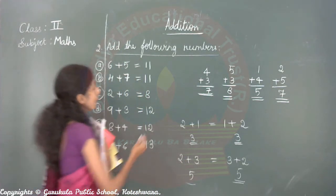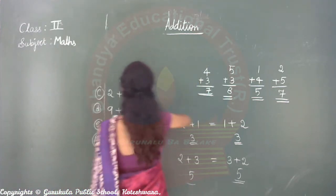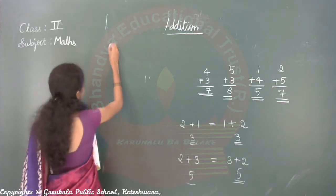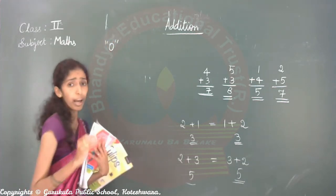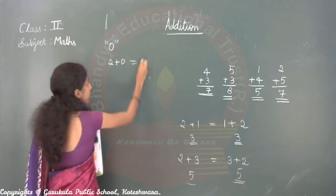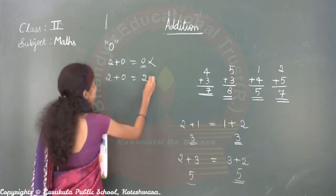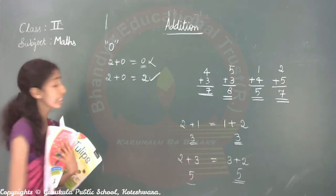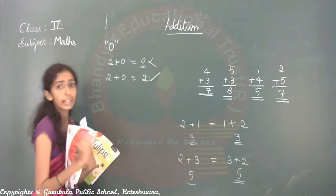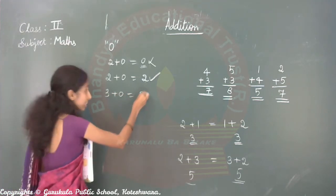Rule of zero: if we add any number to zero, the answer will be the same number — not zero. For example: two plus zero. Some people write zero as the answer — that is wrong. Two plus zero, the answer is two. This is right. Three plus zero equals three only, not zero.